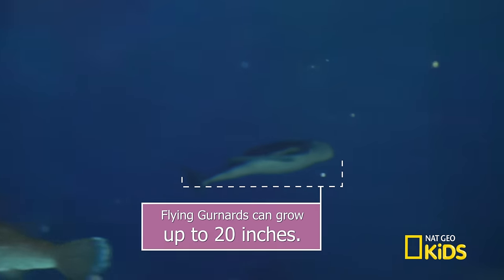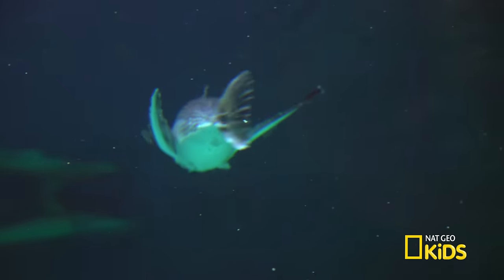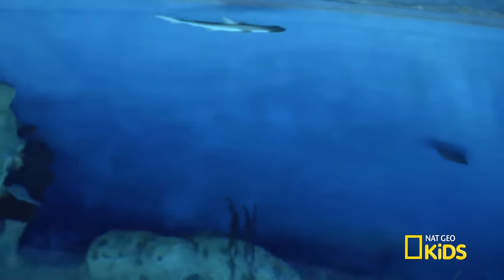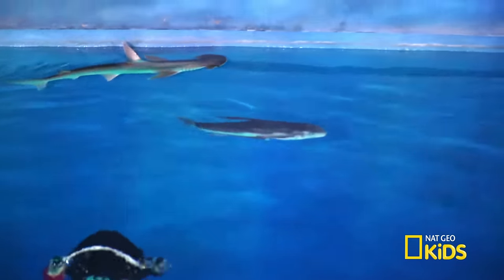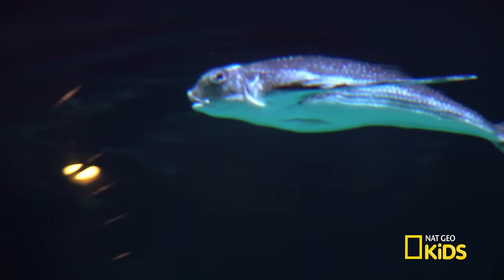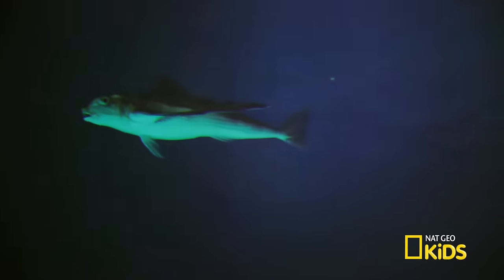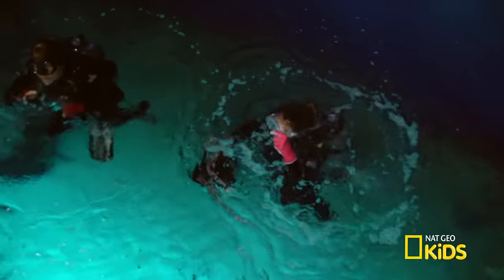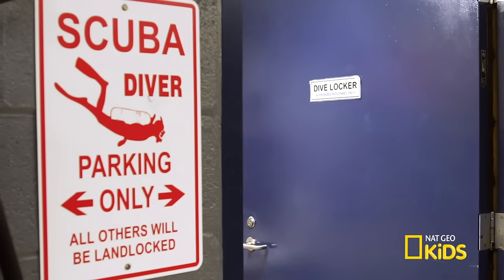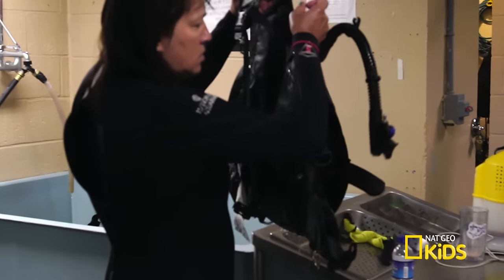A gurnard can grow up to as much as 20 inches. I don't want to scare it away, so I'm not getting too close. It likes to hang at the top of the tank with that little bonnet-head shark. Holly's giving us the sign to get out. Let's go dry off and talk with Holly in the dive locker, where all the diving equipment for the aquarium is cleaned and stored.